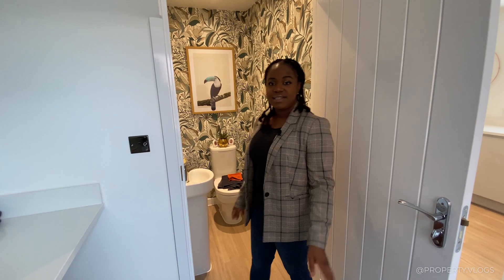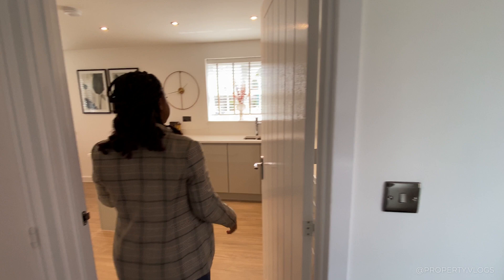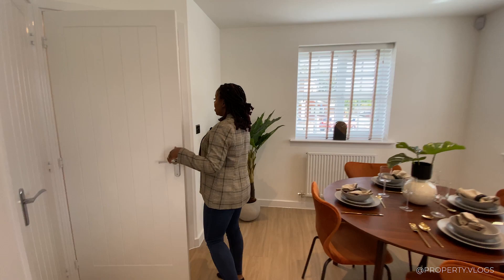Back in the utility room, there's a door giving you side access to the garage. Then let's go back through the kitchen and into the dining room before I show you the other room on this floor.